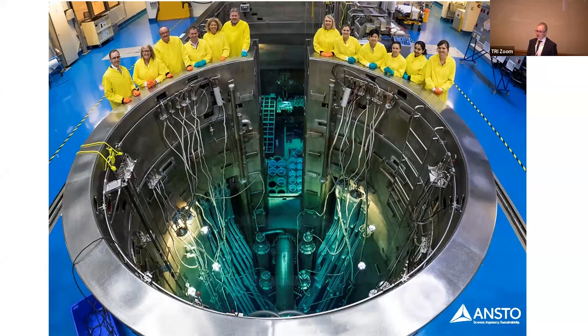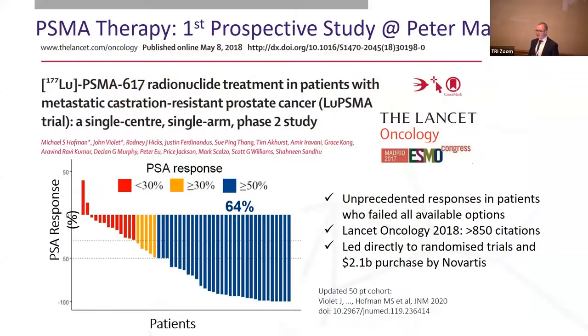We went on in Australia to do the first prospective trial of this new treatment in prostate cancer. We took men who had failed all treatment options and were really being transferred to palliative care, and offered them lutetium-PSMA-617. We saw some really unprecedented response rates. In 50 patients, 64% had a halving of their PSA. Considering this was a last-line setting where even the treatment one line before would have a response rate of maybe 20–30%, seeing 64% meant this was potentially practice-changing.